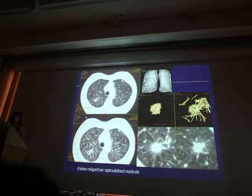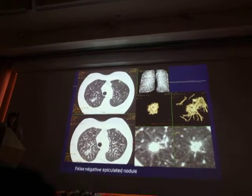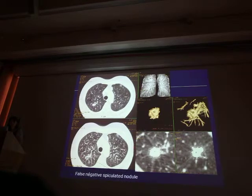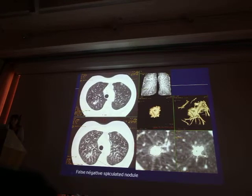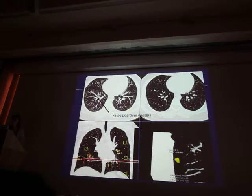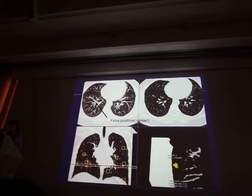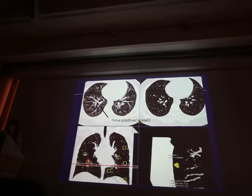This is an example with CAD that I use. The CAD did not detect this highly suspicious spiculated nodule. When you point on the nodule, the system is able to segment it and give its volume value, but it is not depicted automatically. Also, this non-solid lesion was not detected. The problem with CAD is the false positive detections — they can be very numerous, and you can lose a lot of time checking all positive findings.